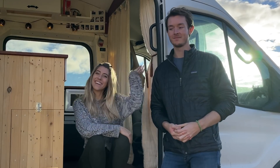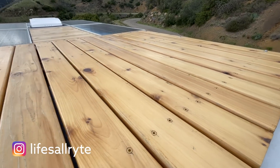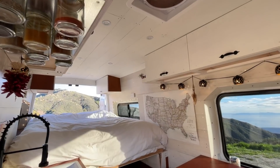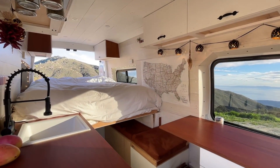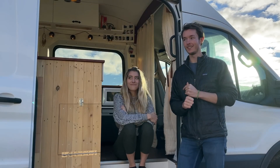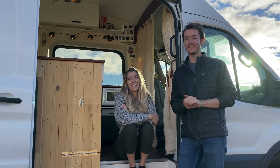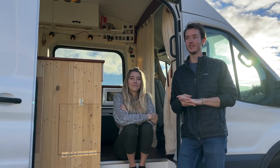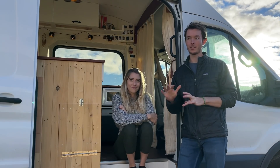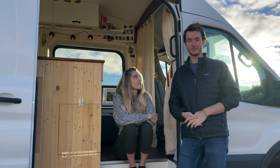Hi, I'm Ryan. Hi, I'm Kate. And this is our self-built camper van. This van is a 2015 Ford Transit T350 long wheelbase extended high roof with a diesel engine. We bought it used earlier this year and we spent about four and a half to five months building out the van, and then we started living in it full time.